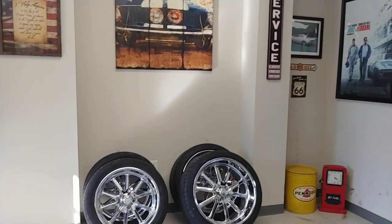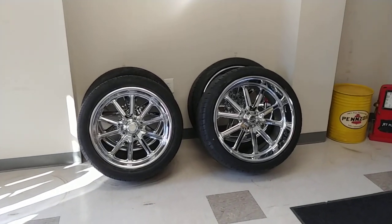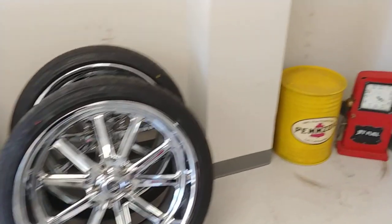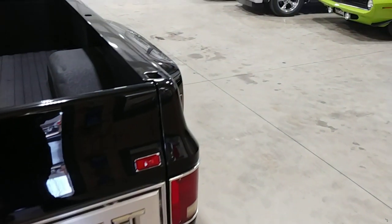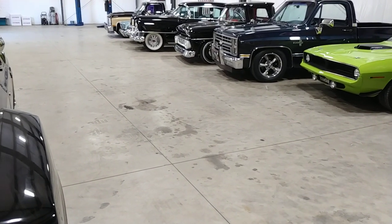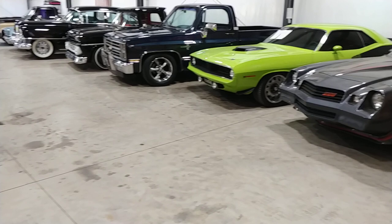A set of wheels here waiting to go on one of our builds — US Mag Ramblers in chrome, it's a 22-20 combo. Take a quick peek in the back and show you what we've got going on with inventory. We're a little light right now, but we're working on it. We just like to get the best, so sometimes we've got to walk away from some things.